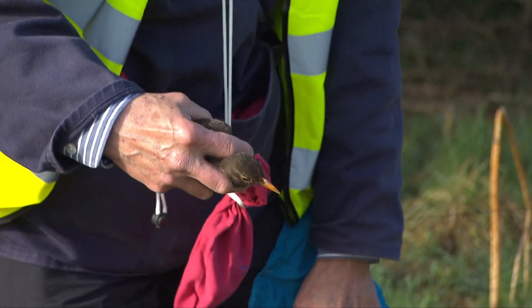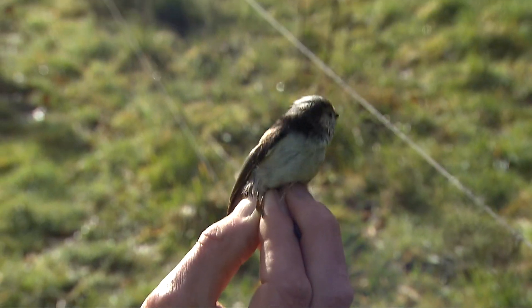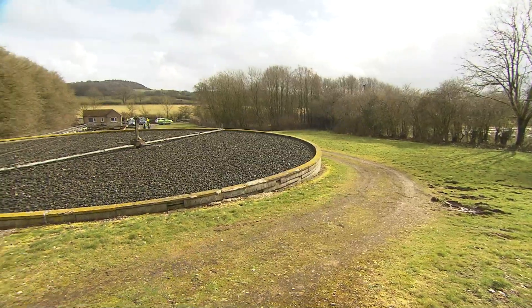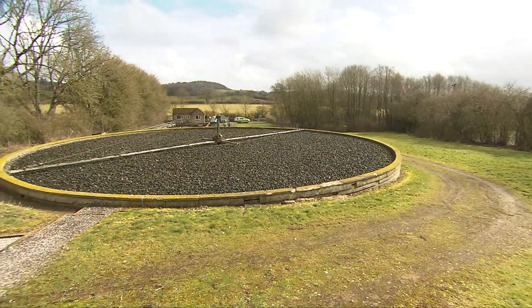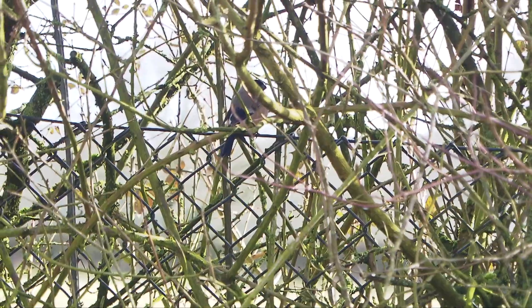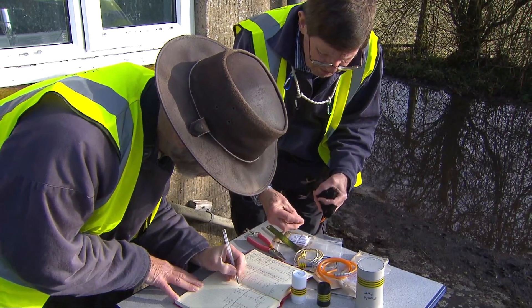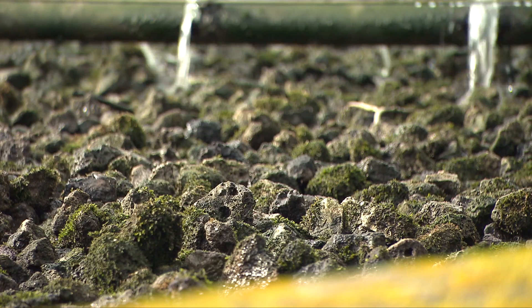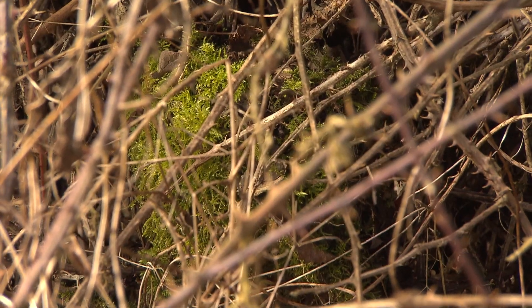There are various benefits to birds and other wildlife at water recycling centres. Birds use filter beds for feeding, and they also use the surrounding vegetation for feeding, roosting, and also for passage between one site and another within the landscape. And of course it's a lot warmer in the winter than the surrounding area — a degree or so warmer — which is important because the insects and the wildlife are still moving, which gives the birds food.